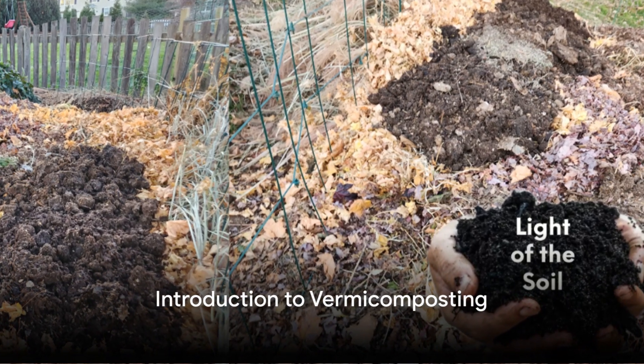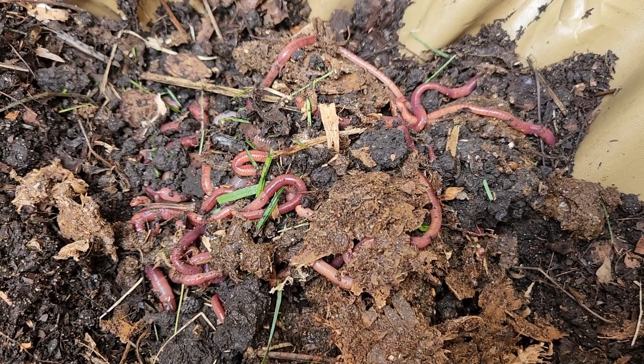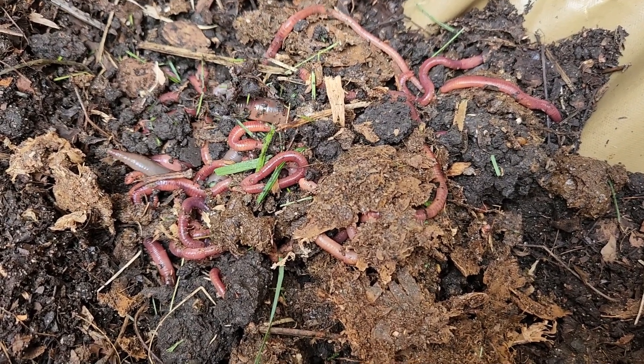Ever pondered over the complexities of composting or wondered if there's a more efficient, more eco-friendly alternative to traditional composting methods? The answer is a resounding yes, and it's called vermicomposting.